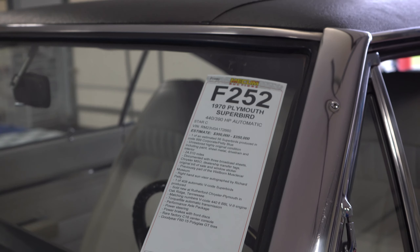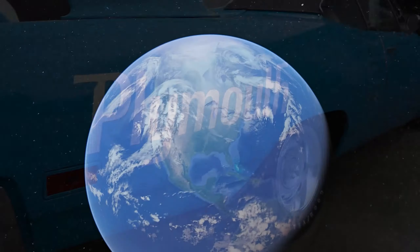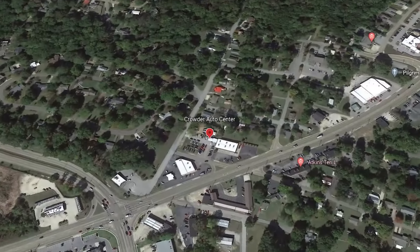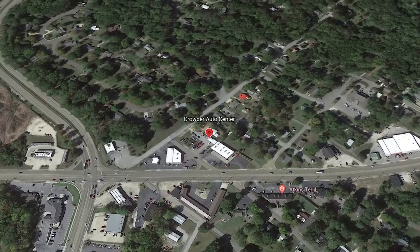The history of this super bird: this one was originally sold in Tennessee, did not get sold, and was dealer transferred over to Crowder Motors in Tennessee, where it passed through a couple of hands over the years, ending up in the Tim Wellborn Museum down in Alabama. And then I got it at the Mecum auction because I was looking for a Petty Blue Bird to maybe complete my collection.